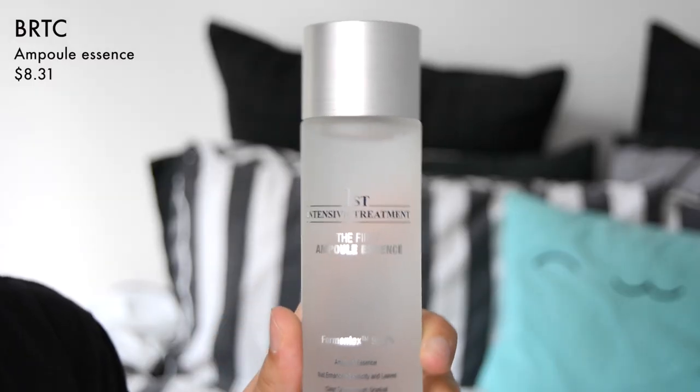I've got another essence but this one's a little bit more interesting — this is the First Intensive Treatment Ampoule Essence. This one is aimed at aging, and because I'm in my 20s now I've got to start using anti-aging products. It contains Fermentox at 95.3%, which is a patented ingredient for this brand that helps re-firm your skin, smooth out fine lines and wrinkles, and makes your skin look a lot clearer and brighter. I'm interested in trying it — it's in a glass bottle so I'm also terrified I'm going to break it.